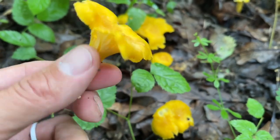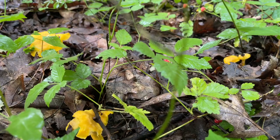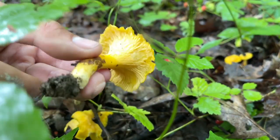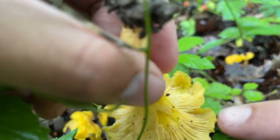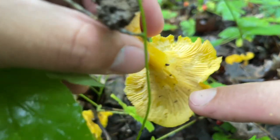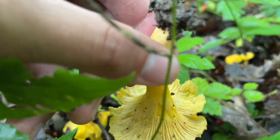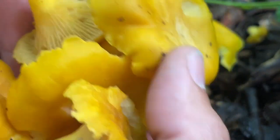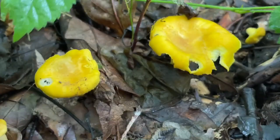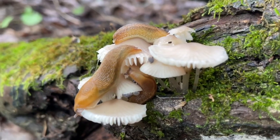100% chanterelles. This is a good little score here, and they're all fresh. There's a nice one. One way to tell chanterelles from false chanterelles is that they don't have true gills — they're more like folds. I'm going to leave some. I already got a good haul here. I like to leave some for other foragers or the wild animals that like these as well.